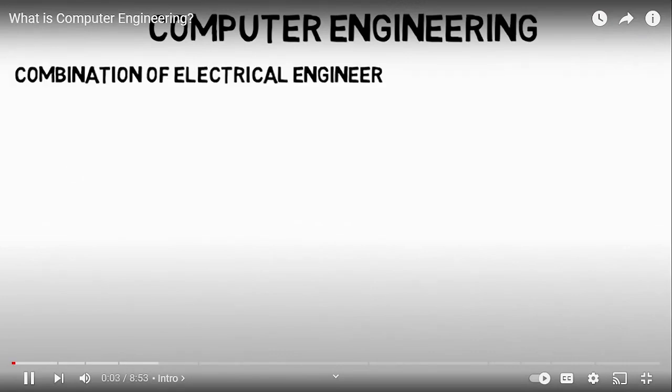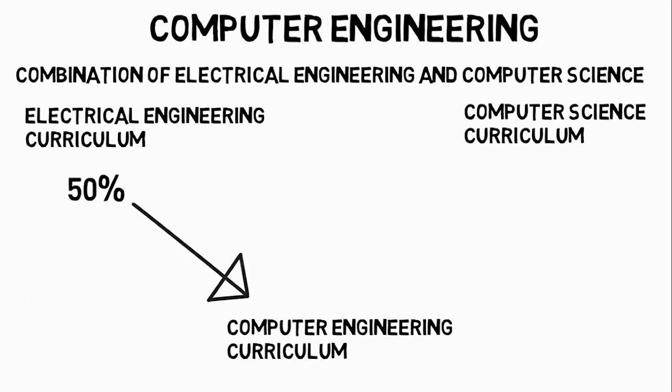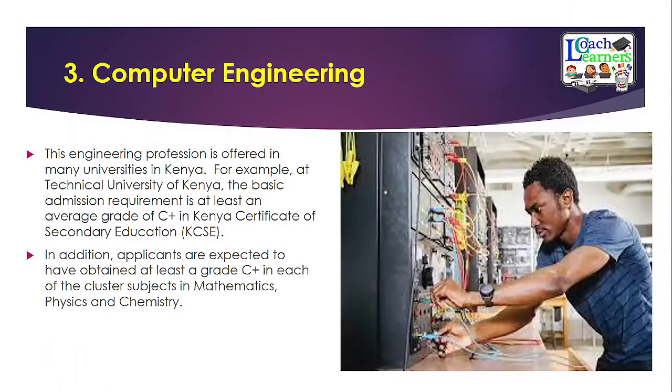Computer engineering is the combination of electrical engineering and computer science. The computer engineering curriculum is literally 50% of electrical engineering classes and 50% of computer science classes, accounting for core major classes. Electives in your final years allow further specialization. To pursue this course, you need a minimum grade of C+ in your KCSE and must be strong in maths, physics, and chemistry, with a passion for computers. You will blend computer science and core computer hardware skills to become the best computer engineer.